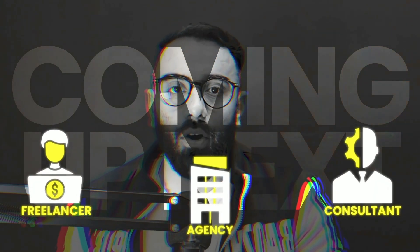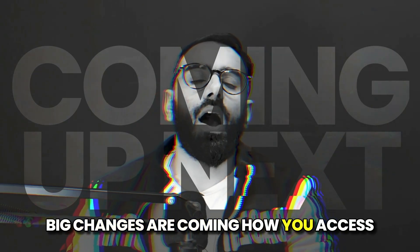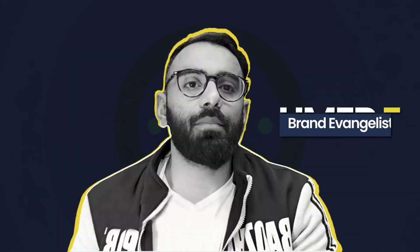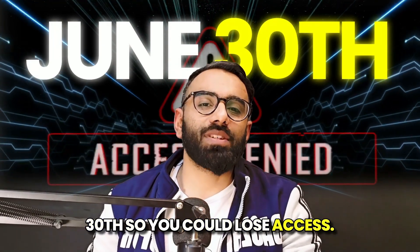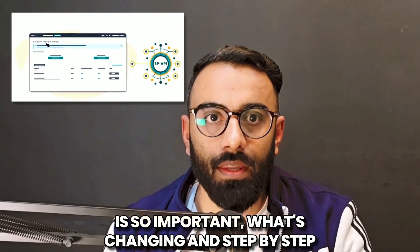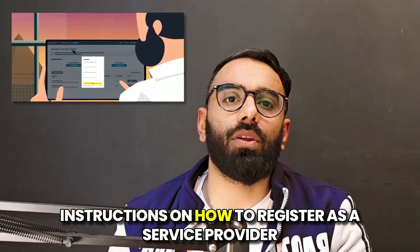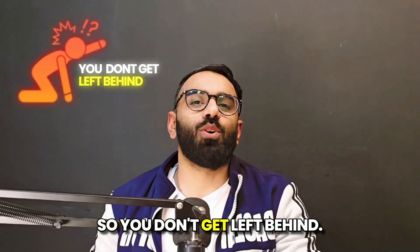Are you a freelancer, consultant, or agency providing services to Amazon sellers? Big changes are coming to how you access Amazon Seller Central accounts. Amazon is shifting from secondary user permissions to the Solution Provider Portal, which is called SPP. If you don't register by June 30th, you could lose access. In this video, I will walk through why this is so important, what's changing, and step-by-step instructions on how to register as a service provider so you don't get left behind.